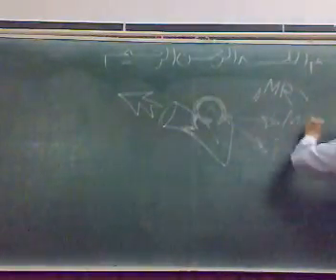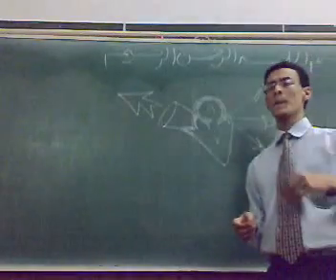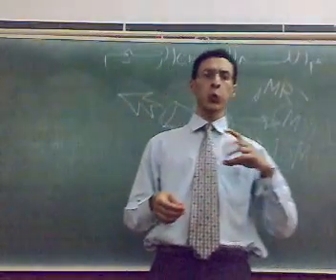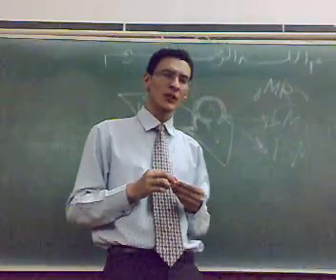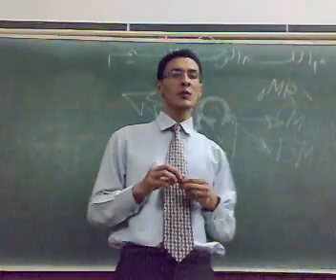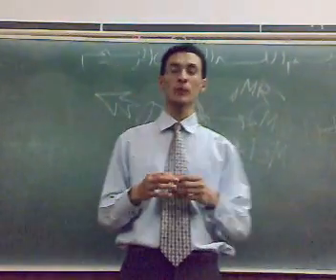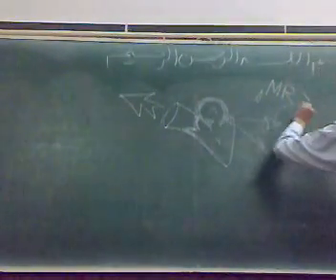The mitral regurgitation murmur is characterized by its rumbling. You can listen to S2, then the opening snap, then rumbling, and then S1. The second heart sound is heard, followed by the opening snap, then the rumbling, and finally S1. This is the mitral regurgitation murmur.